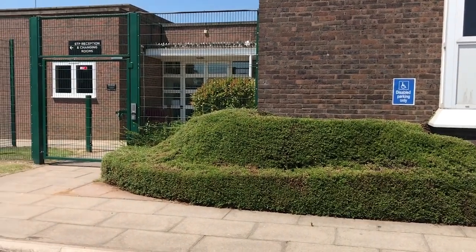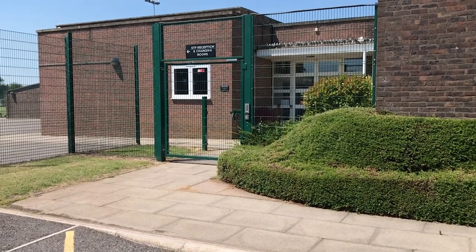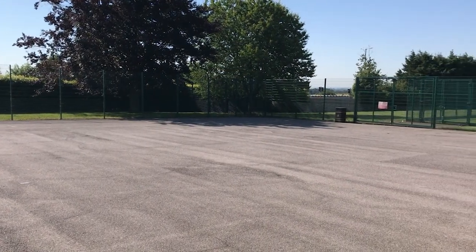Hello, my name is Sian, and we are standing in the music corridor. Outside is the gate where you will come into school to get to your lockers. Hello, I'm Alex, and over there is the lower school playground, where you can play multiple sports at lunch times and break times. It's only for Year 7s and Year 8s.